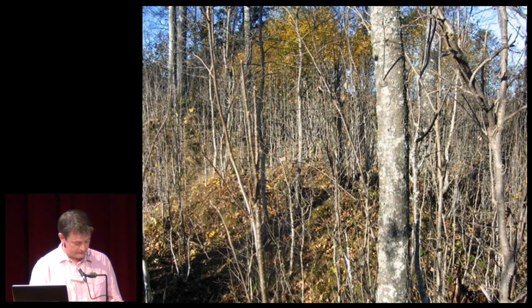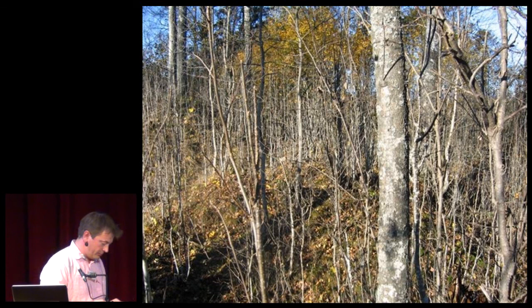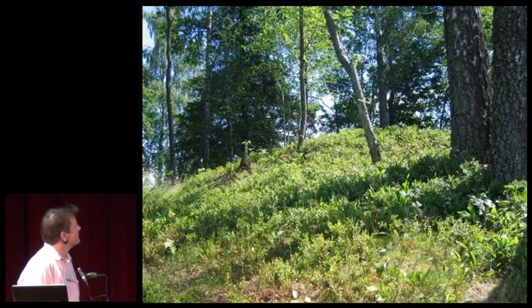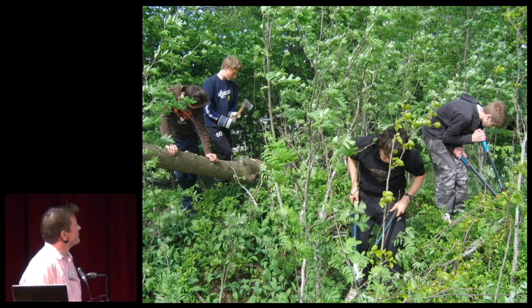Here is another example — a 1,000-year-old burial site in the south part of Norway. This is before the clearing; the young people are working very hard during the clearing. This is the result after — quite a big difference from the start.